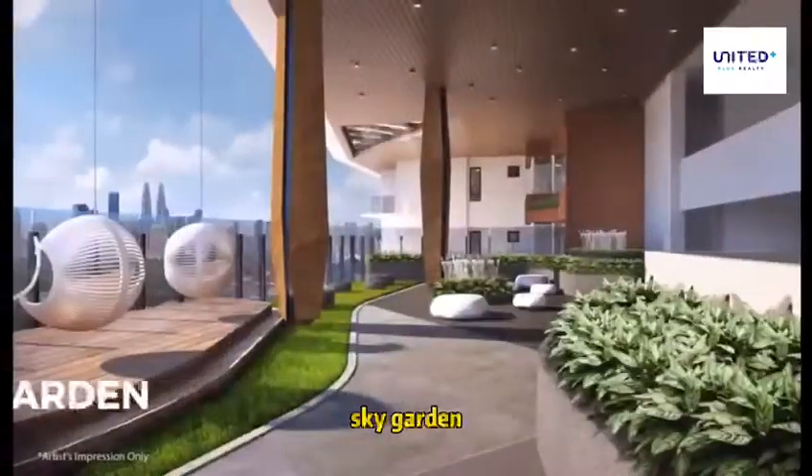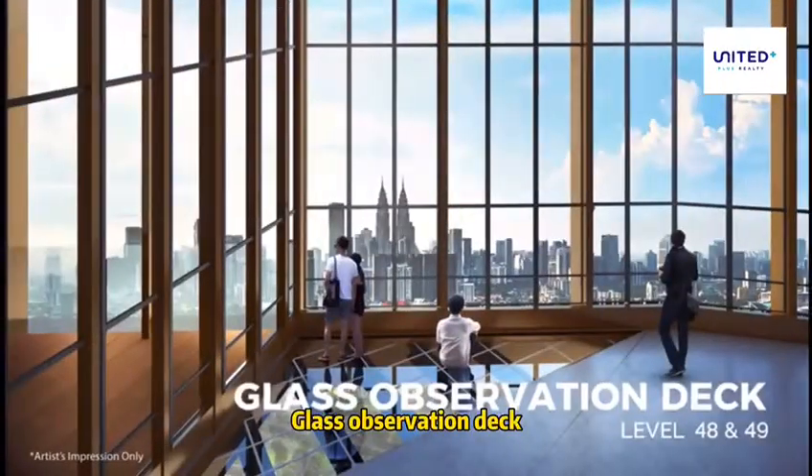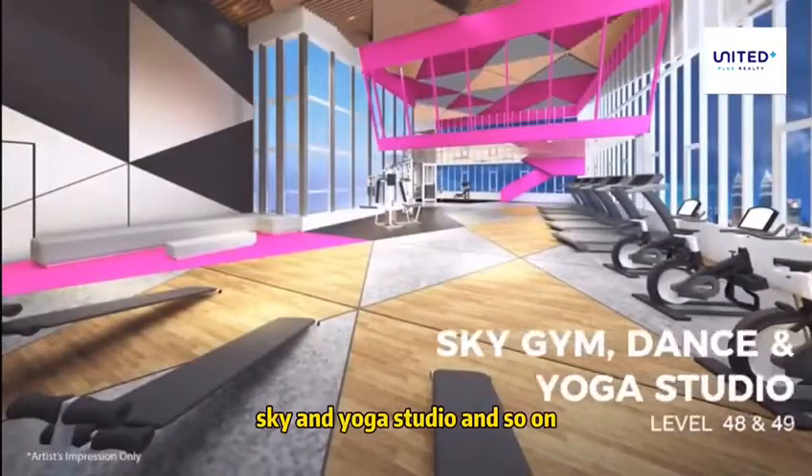Urban camping, sky garden, sky lounge, glass observation deck, sky gym and yoga studio, and so on.